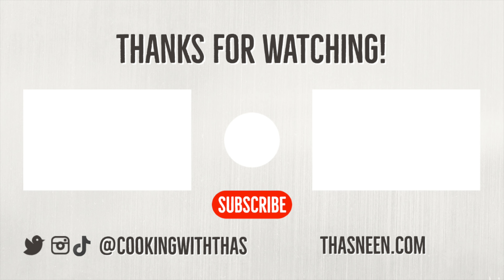That's a wrap guys. I hope you guys found this review helpful. Thanks for watching and if you like this video, don't forget to give a thumbs up. And if you haven't subscribed to my channel yet, please do subscribe — I'll be back with more review videos. Until then, take care everyone and bye.